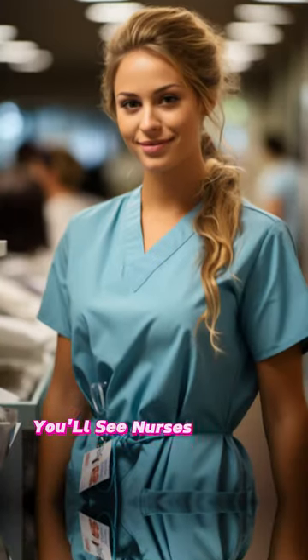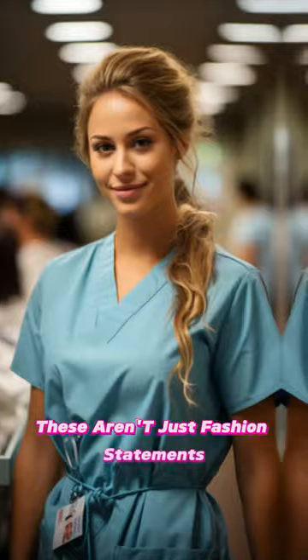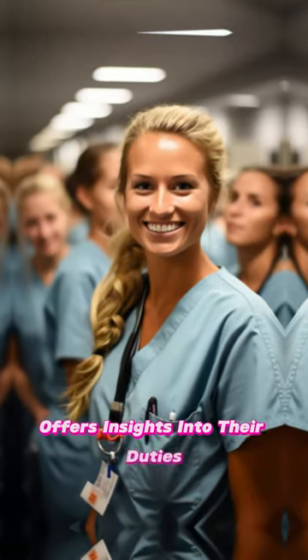In hospitals, you'll see nurses bustling in their distinct uniforms. These aren't just fashion statements — they serve multiple purposes. Recognizing the symbolism behind them offers insights into their duties.